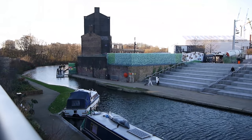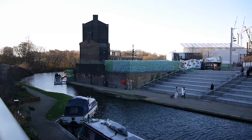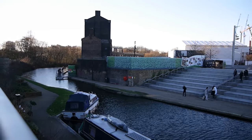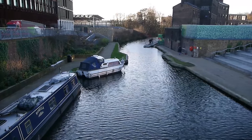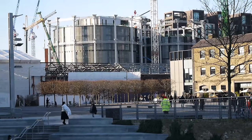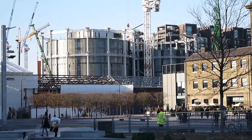Here's the Regent Canal cutting through, linking old and new King's Cross. And there are the gasometers — now housing these gleaming new buildings.